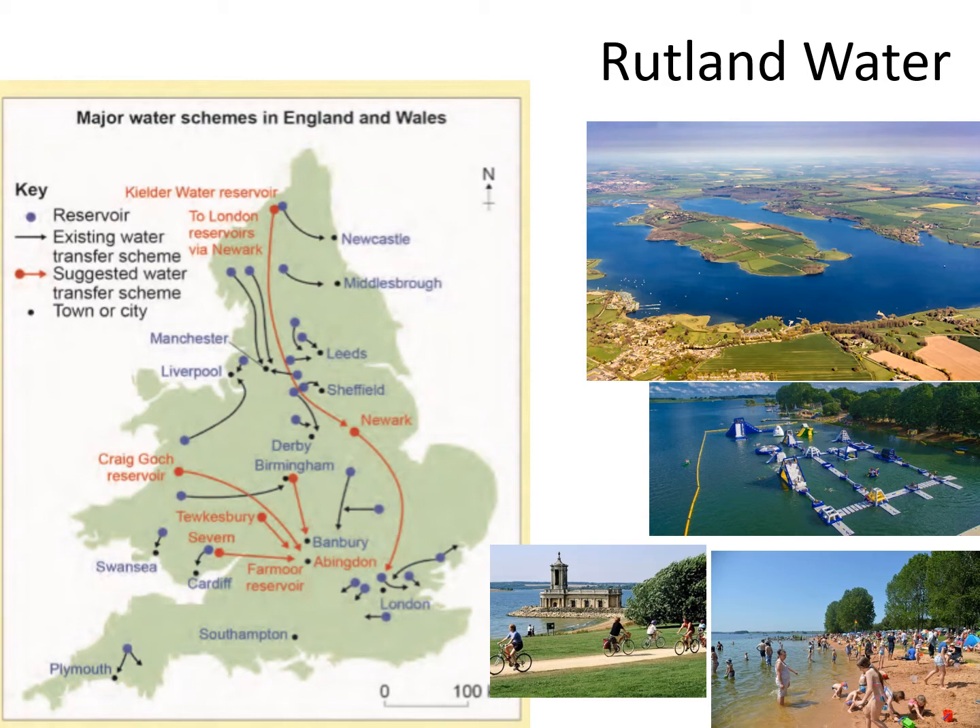If we look at the red dot right next to Newcastle's reservoir, we've got the Kielder Water reservoir, and they're looking to transfer water all the way from there down near Newark, all the way to the Midlands. We've got another one in Birmingham which is going to transfer water all the way to Banbury. The closest one to us is Rutland Water, and many of you may have been there — you might recognise some of the scenes in the photographs.